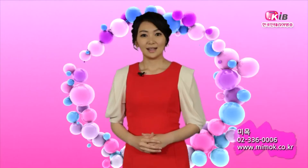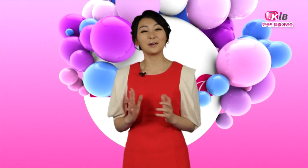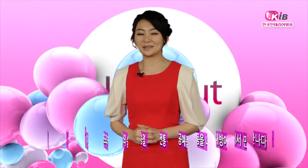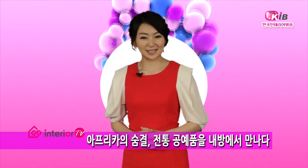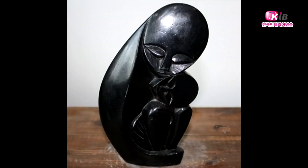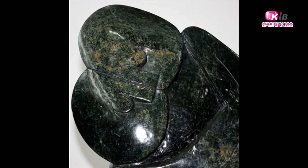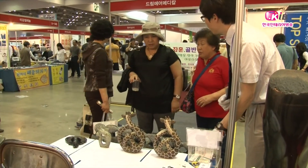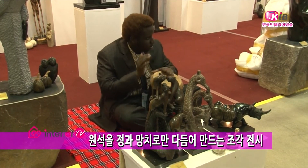아프리카 하면 어떤 느낌이 드시나요? 아프리카라는 말만으로 우리가 설레는 이유는 아마 우리와 다른 부분들에 대한 동경과 호기심 때문일 것입니다. 그런 아프리카에 대한 동경을 마음껏 느낄 수 있는 곳이 있어 소개해드리겠습니다. 전시장에서 어딘가 낯선 느낌의 울림이 전해집니다. 피부색도 다른, 하지만 깊은 울림을 전해주는 소리의 주인공은 아프리카였습니다.